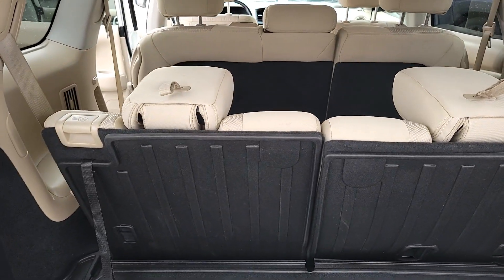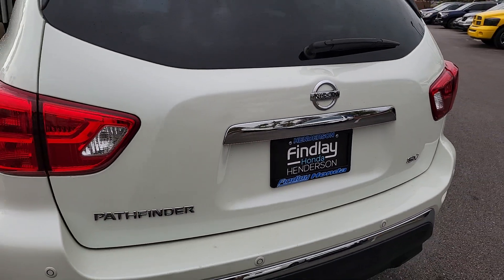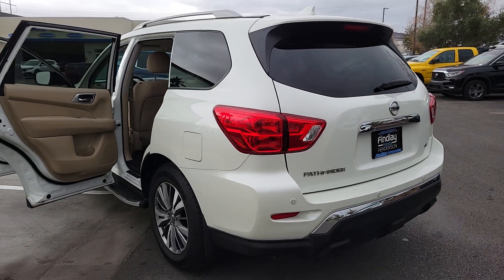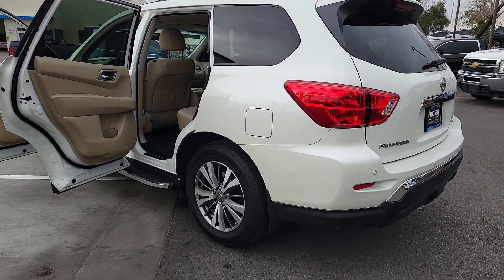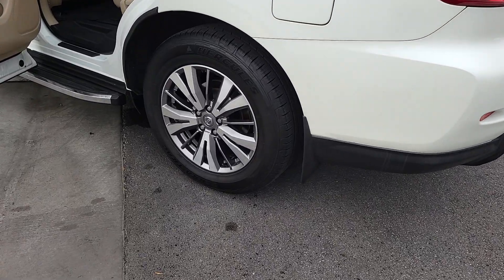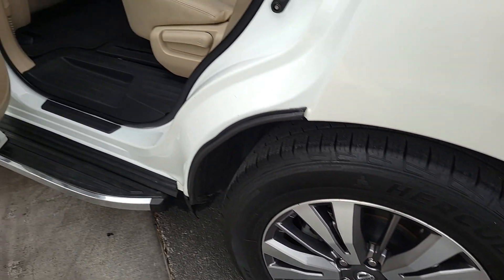The following are some of this vehicle's highlighted options: pre-collision system, backup camera, power driver seat, blind spot monitor, third row seat, leather steering wheel, auto-dimming rear view mirror, floor mats, tire pressure monitoring system, and universal garage door opener.